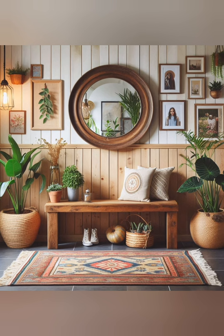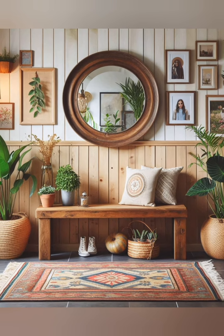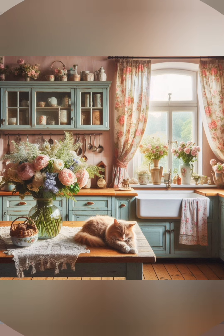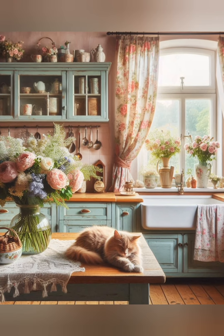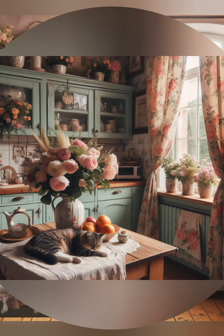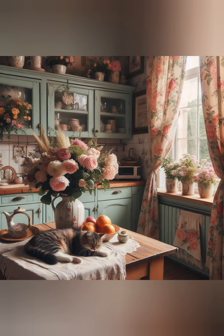Use vintage suitcases for storage. Stack vintage suitcases in a corner or at the foot of your bed to create a functional and stylish storage solution. They can hold blankets, books, or other items while adding a charming retro vibe.